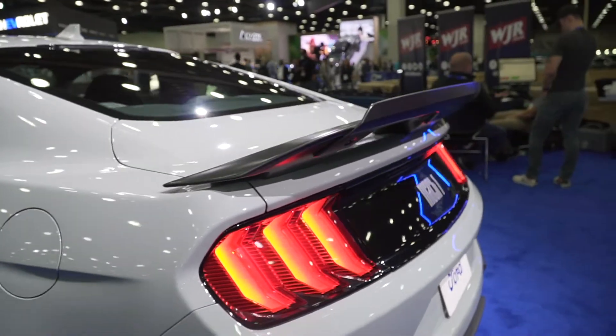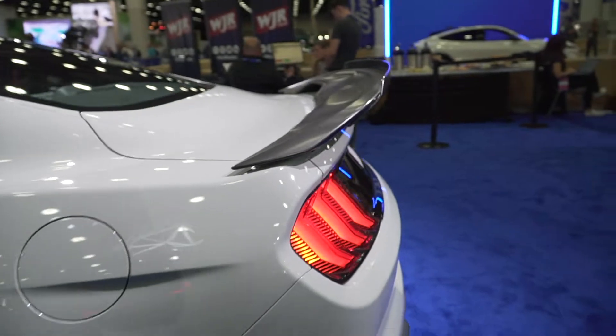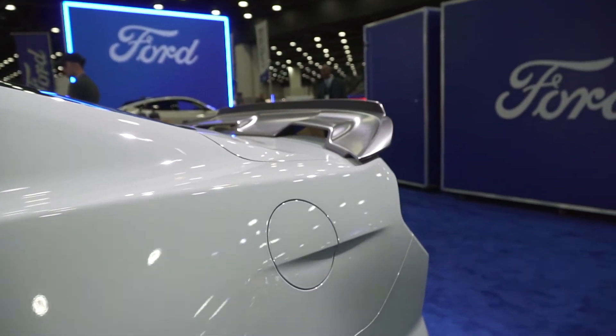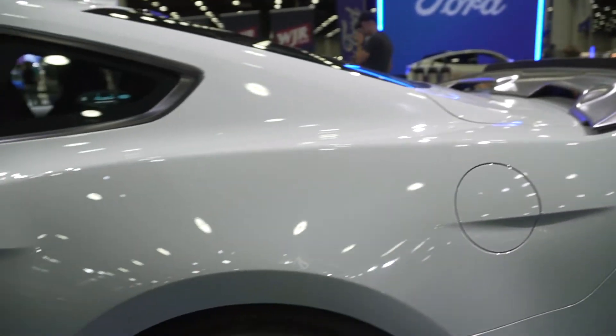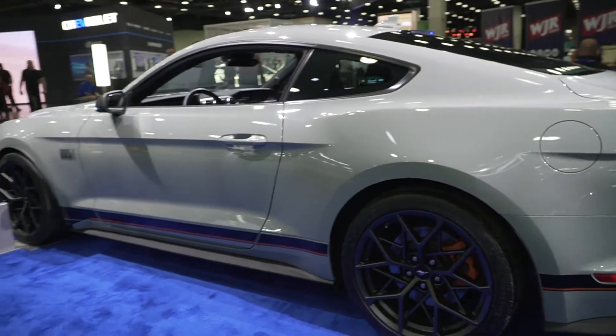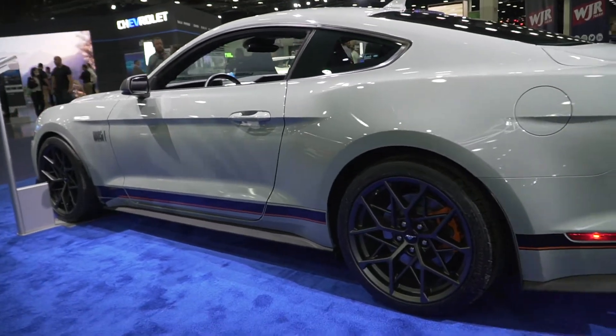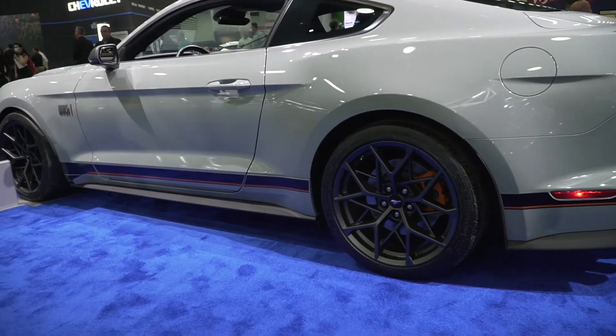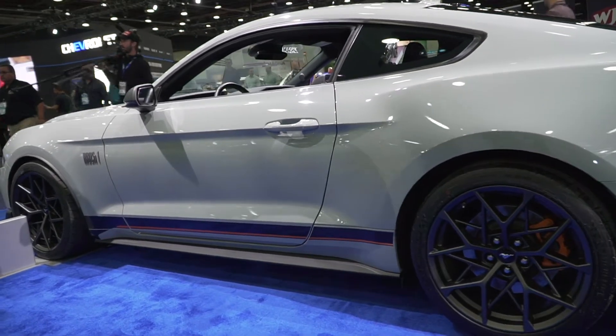Overall, Ford pretty much nailed it with the design of the Mustang Mach 1. It just looks very aggressive. It retains the Mustang GT's body language, but it has so many unique parts in the front and rear that it really sets it apart. You've got a new wheel design, the spoiler, and the front fascia is completely revised. If you see it on the road, you know it's not just a Mustang GT.